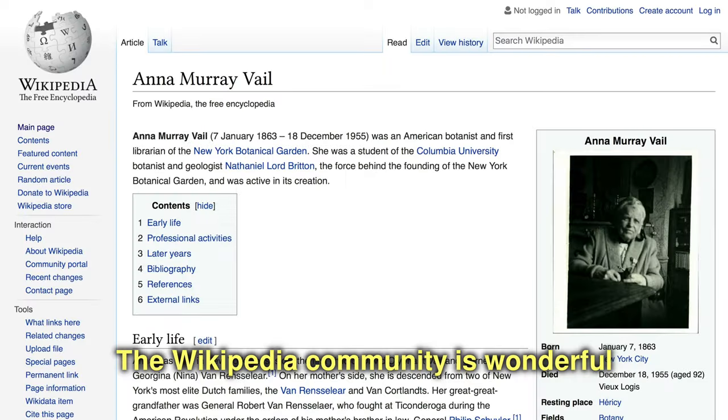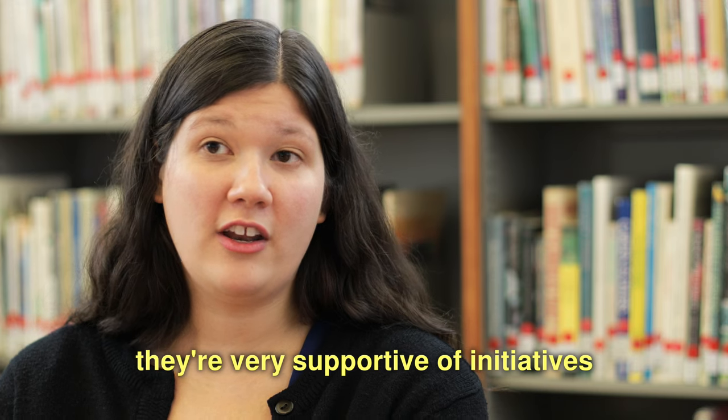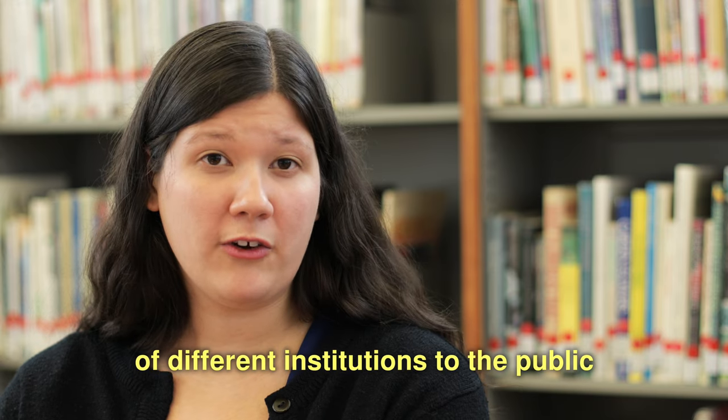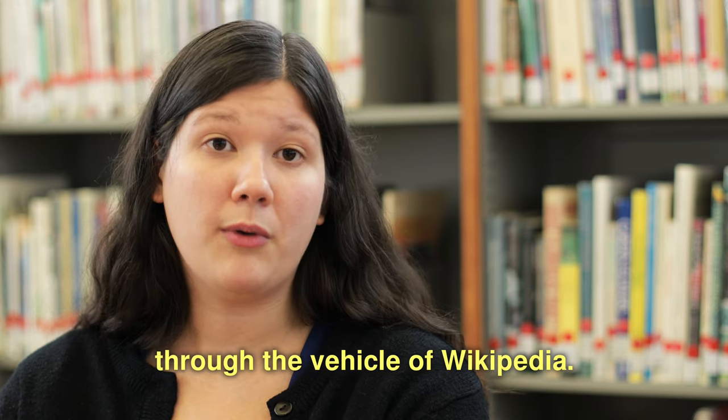The Wikipedia community is wonderful. They're very supportive of initiatives and edit-a-thons that help to bring the special collections of different institutions to the public through the vehicle of Wikipedia.